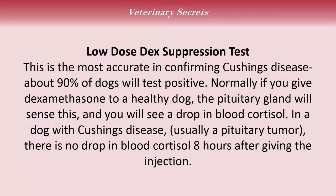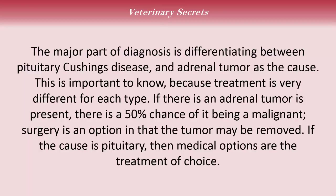Diagnosis. The low-dose dexamethasone suppression test is the most accurate in confirming Cushing's disease — about 90% of dogs will test positive. Normally, if you give dexamethasone to a healthy dog, the pituitary gland will sense this and you'll see a drop in blood cortisol. In a dog with Cushing's disease, usually due to a pituitary tumor, there's no drop in blood cortisol eight hours after the injection. Differentiating between pituitary Cushing's disease and an adrenal tumor is important because treatment is very different. If an adrenal tumor is present, there's a 50% chance of it being malignant and surgery is an option. If the cause is pituitary, medical options are the treatment of choice.